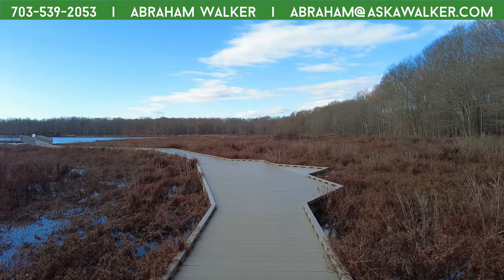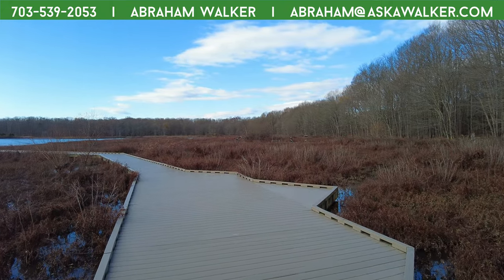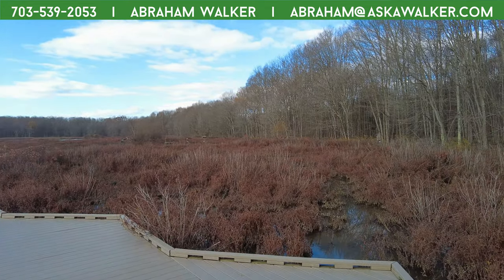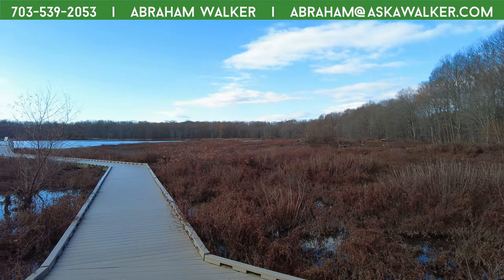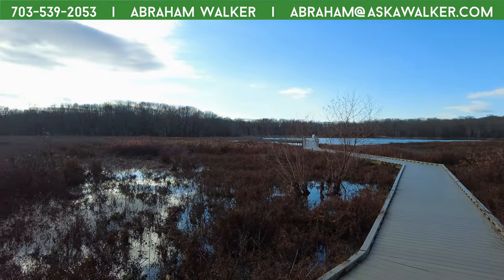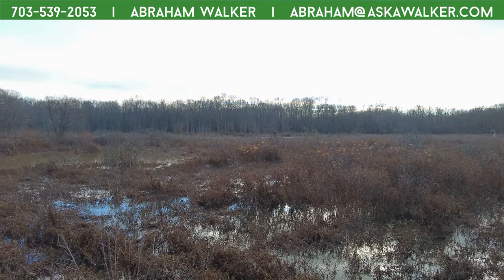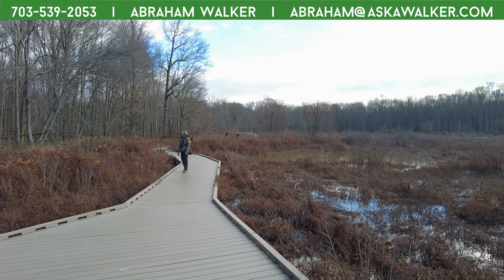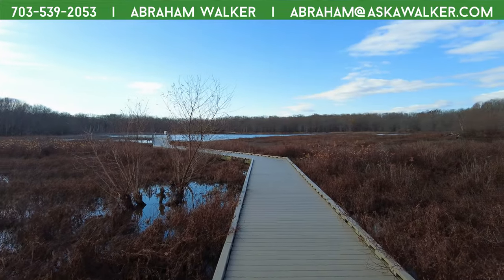Oh look at that bird everywhere! Look, that's a beauty — just stay over there, birdie. Look at this view. Can you believe all of this was hidden from us just because we were parking at the wrong entrance? This is what you miss out on.